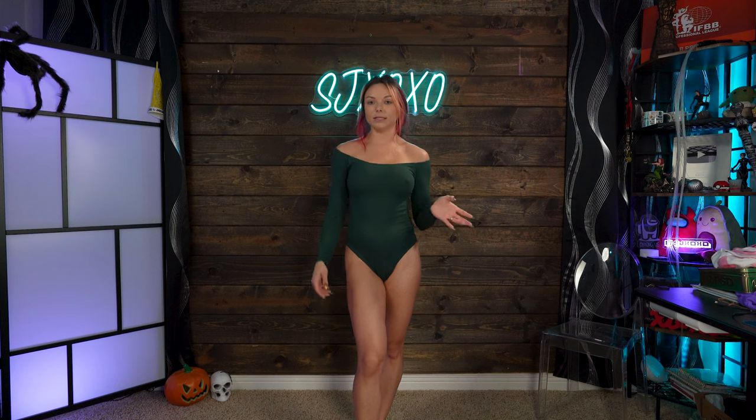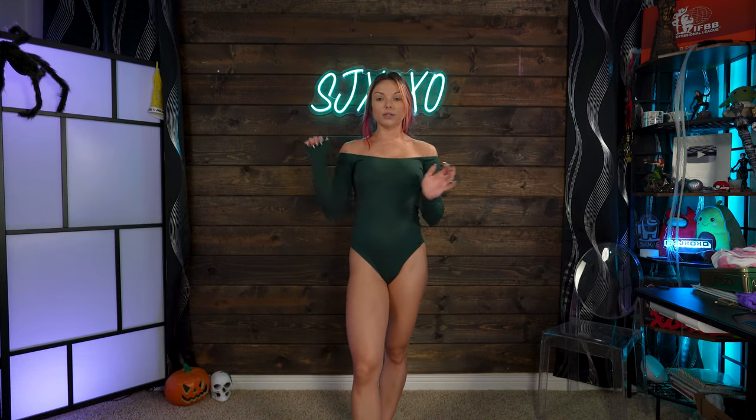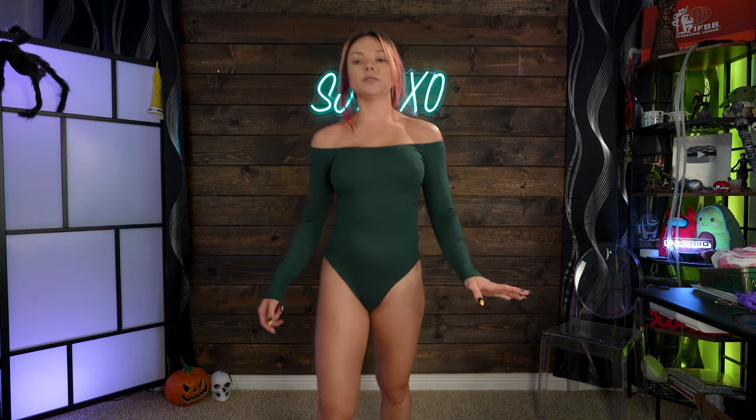That is the biggest struggle I have with off-the-shoulder things, but this is so freaking cute. Again, super stretchy — I can bring the material down and don't feel confined. It just sits perfectly on my shoulders and chest, which is really nice. This one you could definitely dress up or down. It's giving Christmas vibes, so you can pair it with a really cute skirt for a holiday party, even for Thanksgiving.